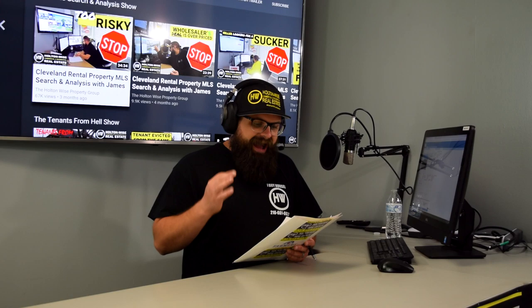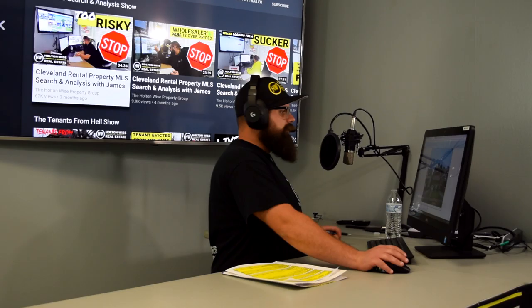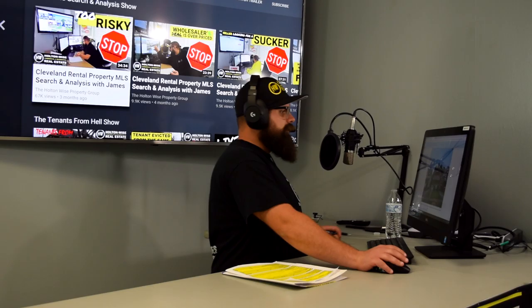That leads me to the man of the hour, Ryan from Santa Clarita, California. Ryan, you found yourself a duplex in Cleveland. The address is 3426 East 121st, Cleveland, Ohio 44120. Now, this property is priced at $19,900. Let's take a look at the photos.